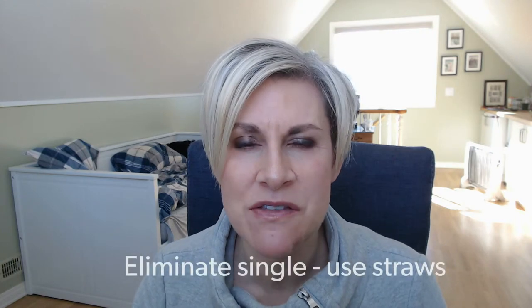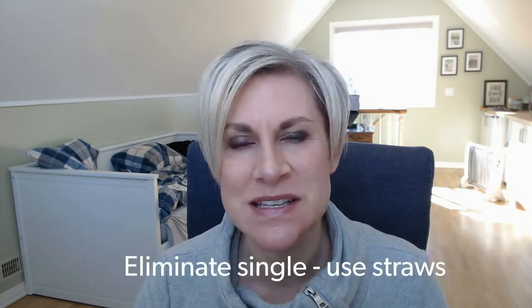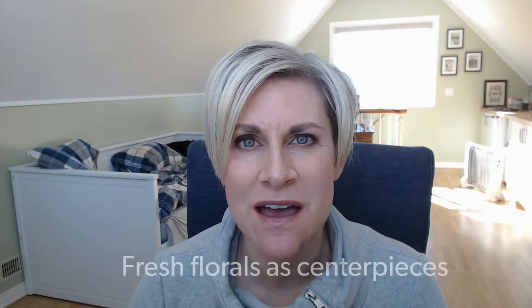Tip number two: the trendy thing this year is getting rid of single-use straws and other single-use plastics. Let's get straws right out of our events altogether — we never really use them anyway, so let's just eliminate those single-use straws.